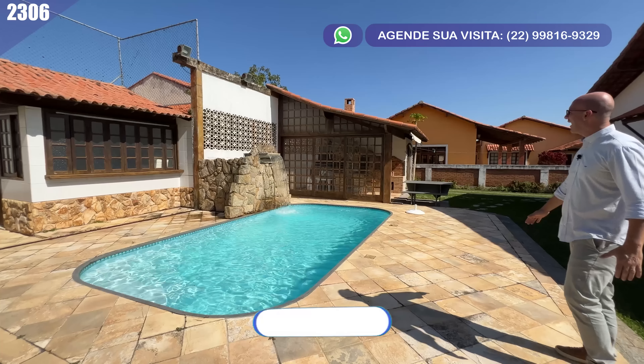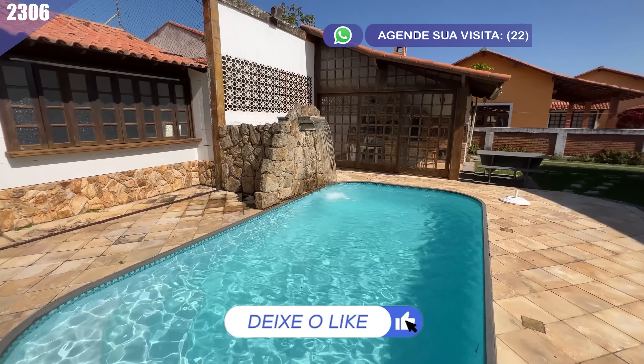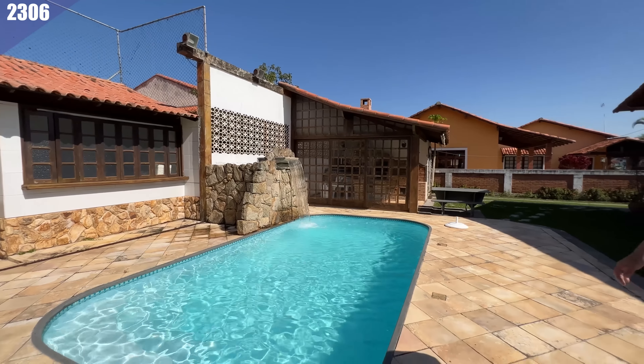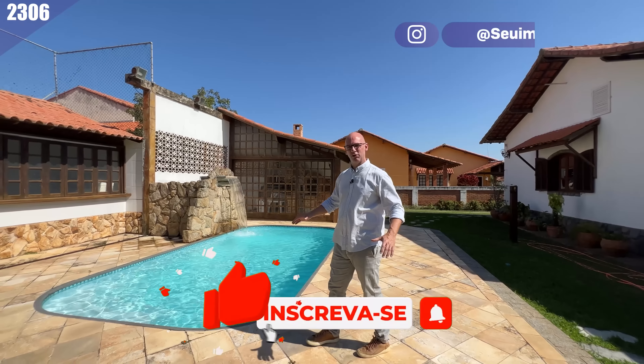Que delícia esse lugar aqui! Olha essa cascata, muito linda, muito bem feita. Dá para imaginar a senhora sentadinha ali, se refrescando, com todo esse ambiente aqui, muito legal.